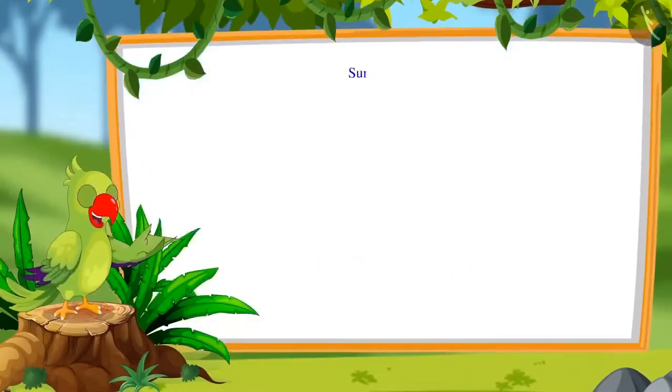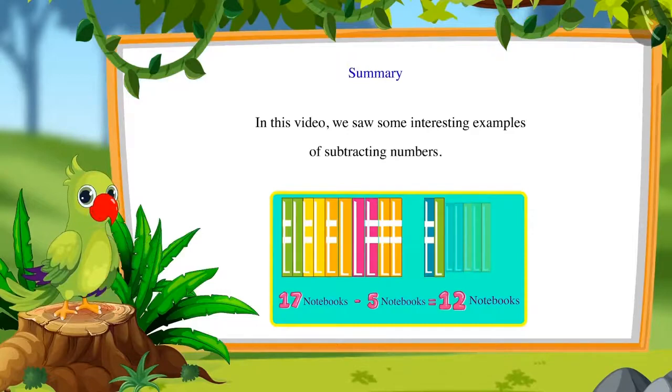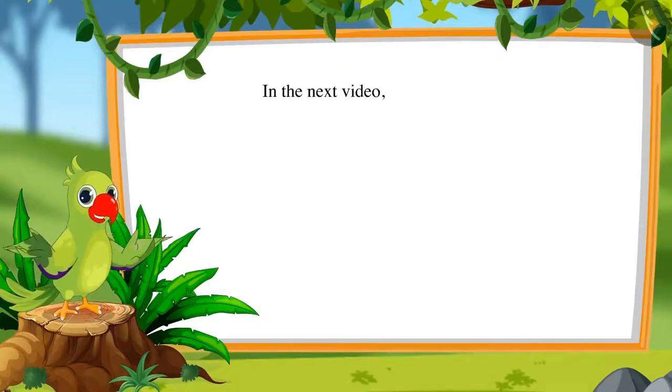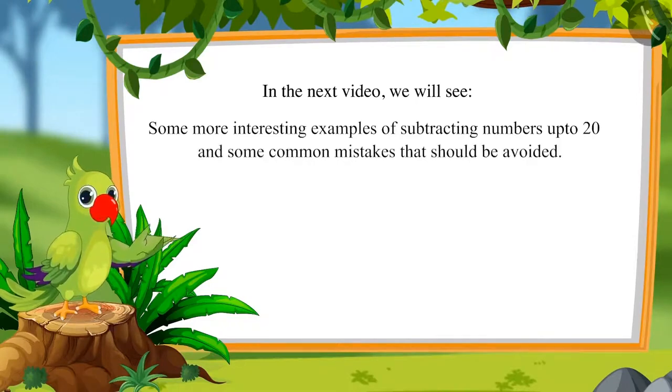That was all for today. In this video we saw some interesting examples of subtracting numbers. In the next video we will see some more interesting examples of subtracting numbers up to 20 and some common mistakes that should be avoided. Till then, bye children!